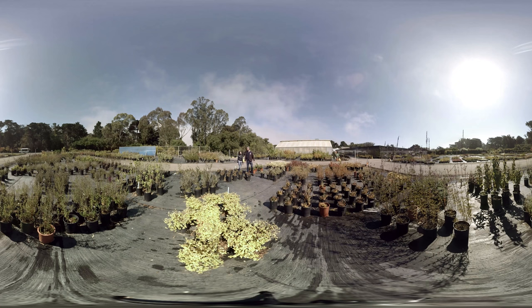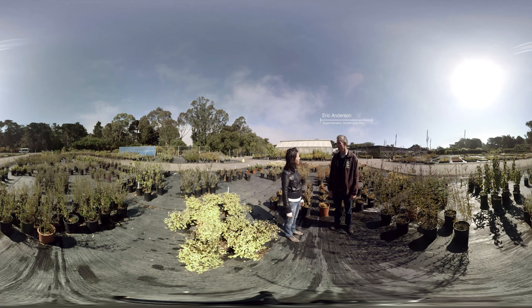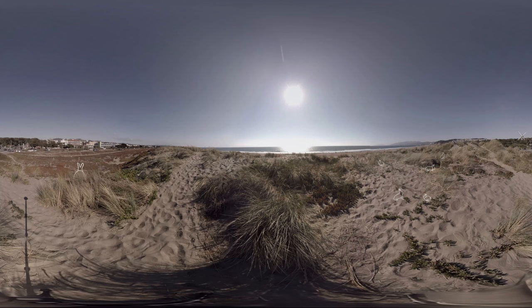This is the historic nursery that has provided plants for Golden Gate Park and for all our parks for over 100 years. It played a really instrumental role in the building of the park. The original landscape would have been a coastal scrub sand dune ecosystem.